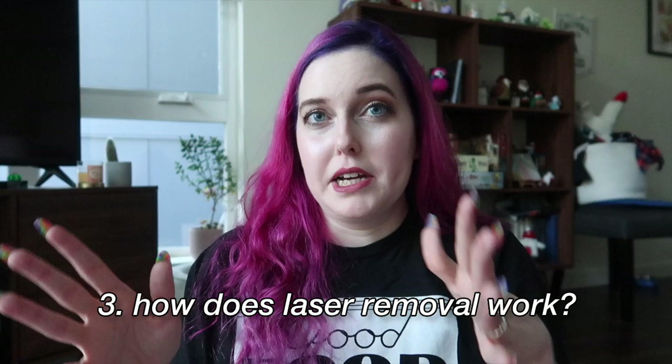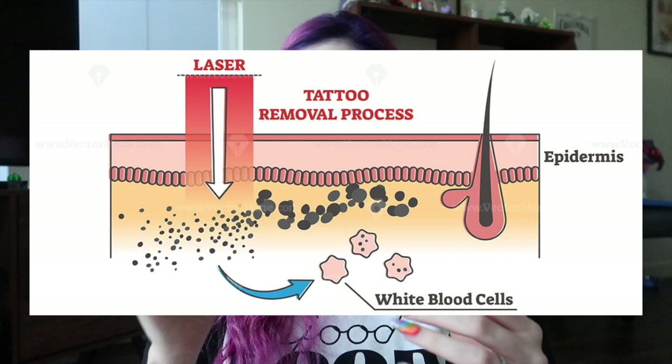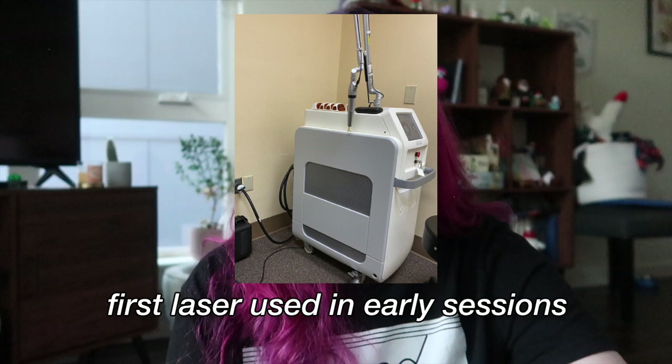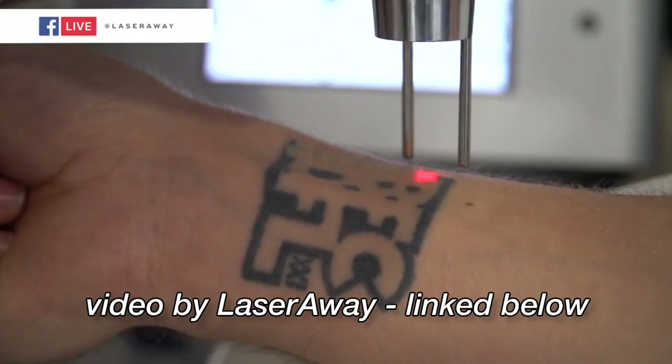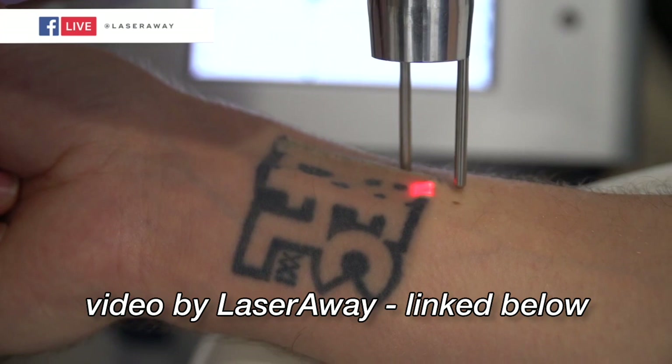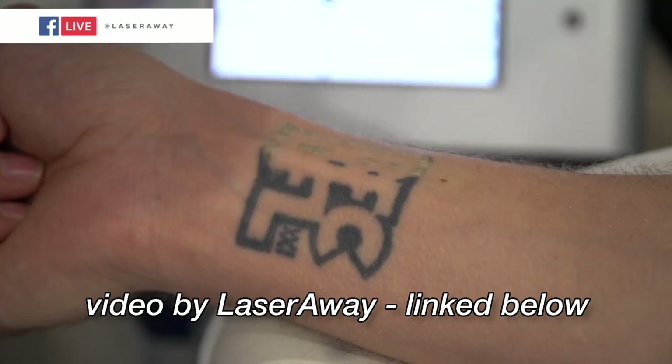How does it work? I'll explain it the way my doctor explained it to me. Basically your tattoo is like ink cells — little ink pieces. What the laser is doing is breaking down the ink cells so they're tiny, and your white blood cells can come and clear them out. Each time I went, the ink cells would get smaller and smaller until eventually they were all gone. I wasn't able to take video of the actual procedure, but I took photos of the machine. I also found a video of somebody else getting a tattoo removed that showed the process pretty well, so I'll put a clip of that right here.